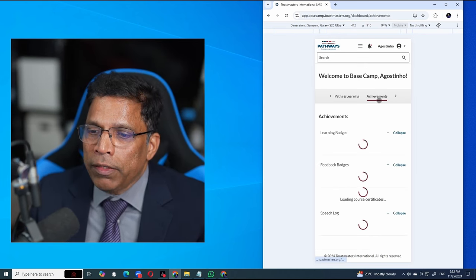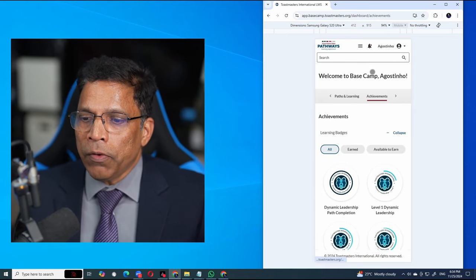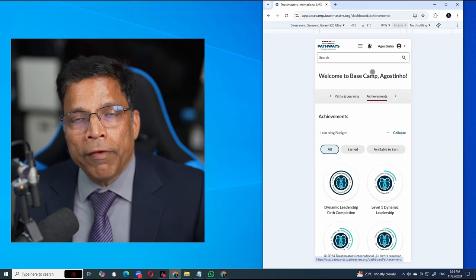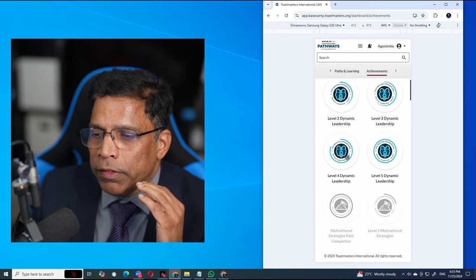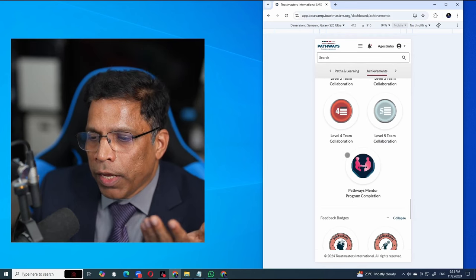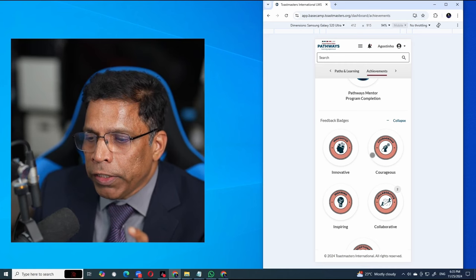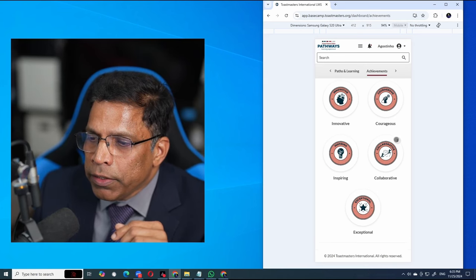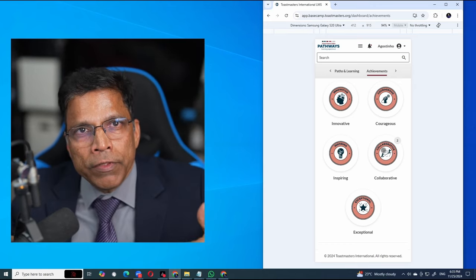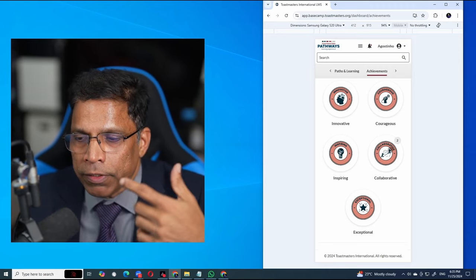Where does all this feedback go? You will find it under Achievements. In Paths and Learnings, next to it is Achievements — now more usable than before. All the badges you have earned are available to you, including feedback badges. Whoever has given me badges like 'Innovative' or 'Courageous' — you can see a number next to 'Collaborative,' meaning I have received that badge twice. As you receive badges more and more, the count will increase showing how many times you have received each one.